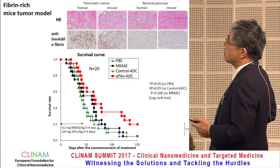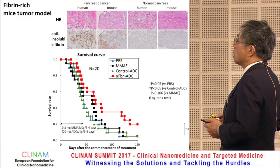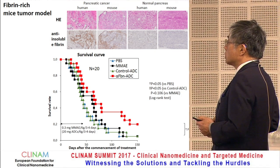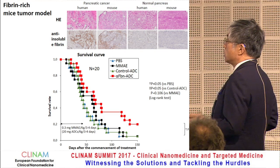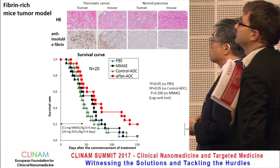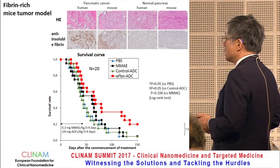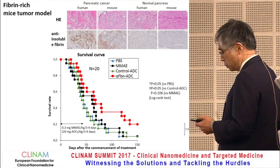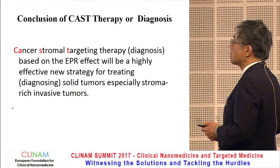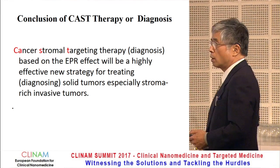On the last slide, we compared human clinical pancreatic cancer with spontaneous pancreatic tumor from the transgenic KPC mouse. Both tumor types possess fibrin clots. Our ADC improved survival in the KPC mouse after treatment. Therefore, this cancer stroma-targeting therapy — CAST therapy — based on the EPR effect will be a highly effective new strategy for treating invasive tumors in humans.